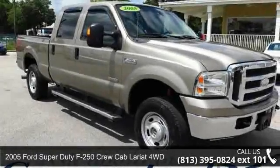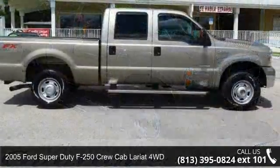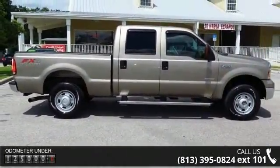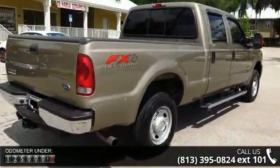Presenting the 2005 Ford Super Duty F-250. If you are looking for a first-rate auto, this one could be yours today. This vehicle comes with a reliable 8-cylinder engine, connected to a smooth shifting automatic transmission.